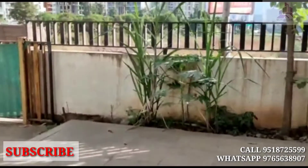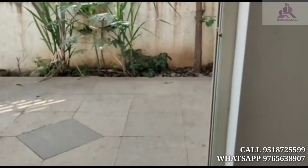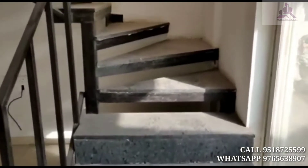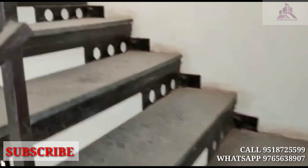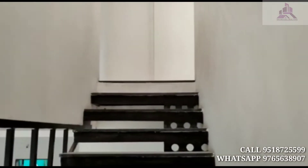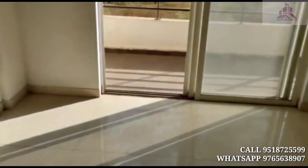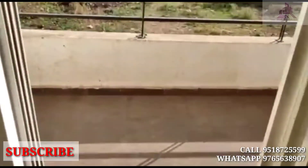Entrance area view. Second bedroom. Toilet — totally new. With balcony.